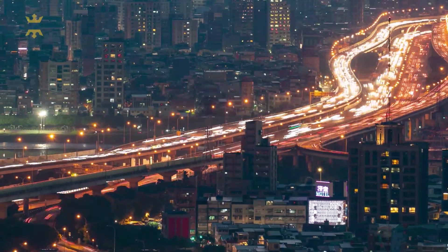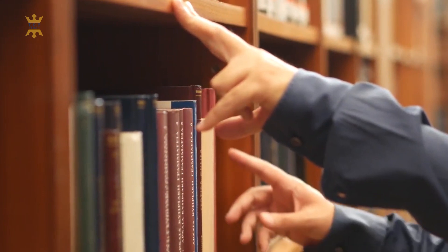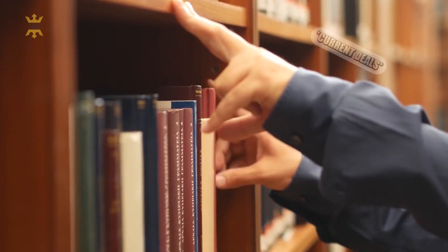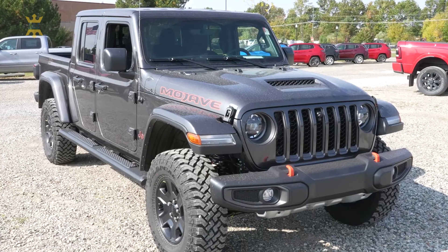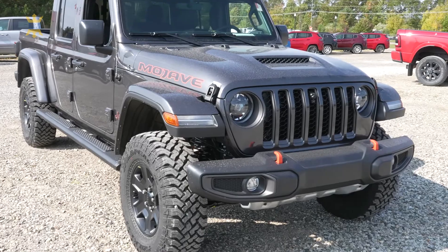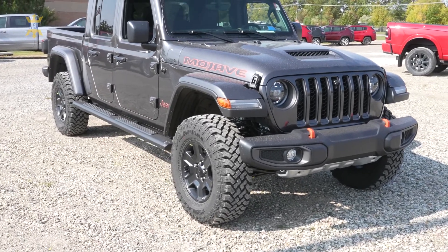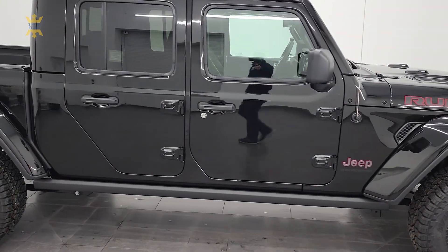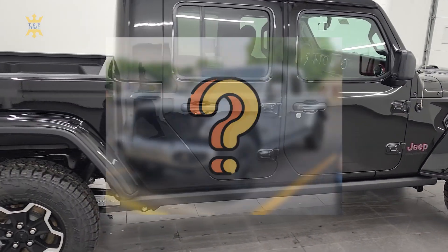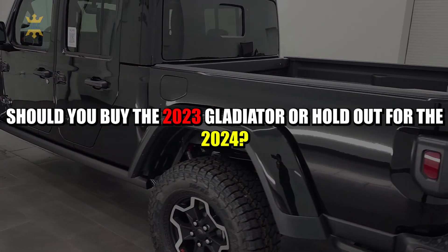The automotive landscape is constantly evolving, and choosing the right time to purchase a vehicle requires careful consideration of factors like current deals, upcoming updates, and your personal needs. The Jeep Gladiator, a unique offering in the pickup truck segment, has gained a strong following for its blend of off-road capability and open-air freedom. As the 2023 model is available now and the 2024 model is on the horizon, let's explore whether you should buy the 2023 Gladiator or hold out for the 2024.